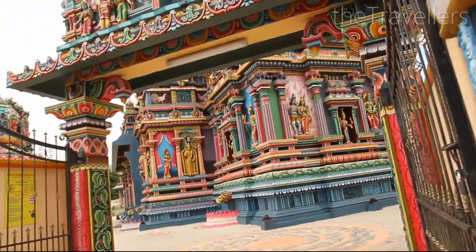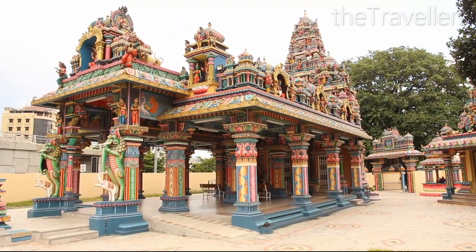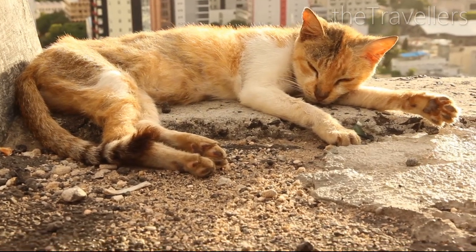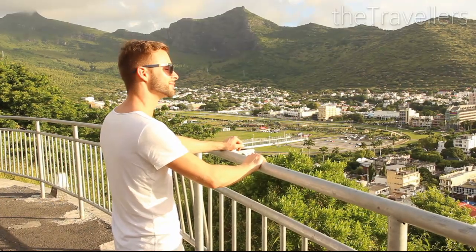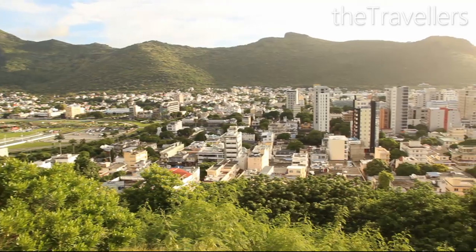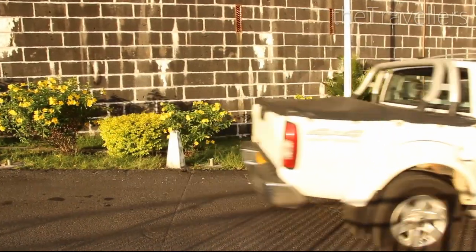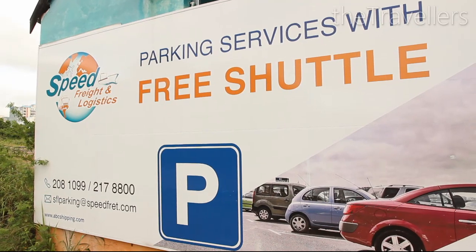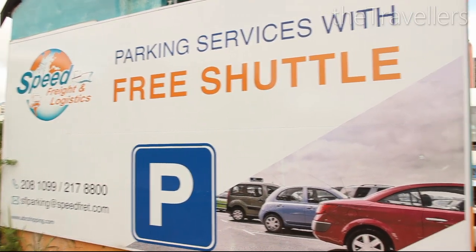On Mauritius, people from different cultures live all together. Here you can visit mosques, churches, but also Hindu temples. The way to the citadel is worth it for the beautiful view of the city. To get to the city, we recommend parking the car outside and taking a shuttle service.